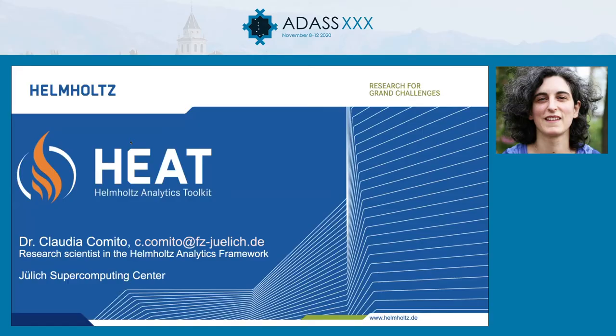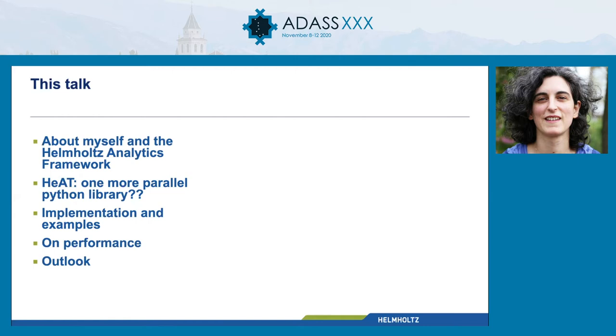We're going to move on to our next talk, which is by Claudia Comito from the Jülich Supercomputing Center, and she will be talking about analyzing scientific big data with HEAT, which is the Humboldt Analytics Toolkit. Thank you so much for having me and for the organization. It's pretty amazing here. It's also quite exciting for me to be at an astronomy conference two years after leaving astronomy, but let's get started.